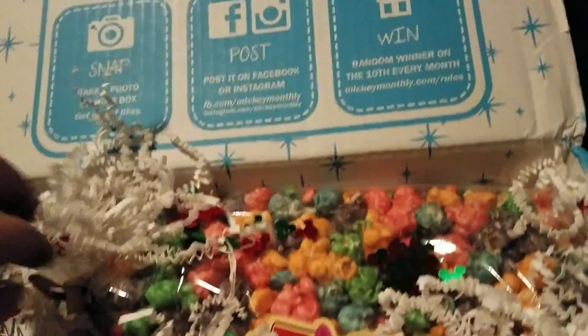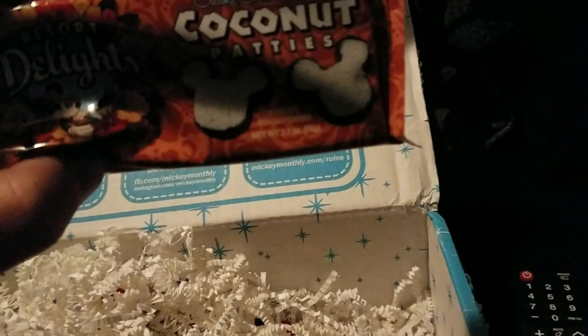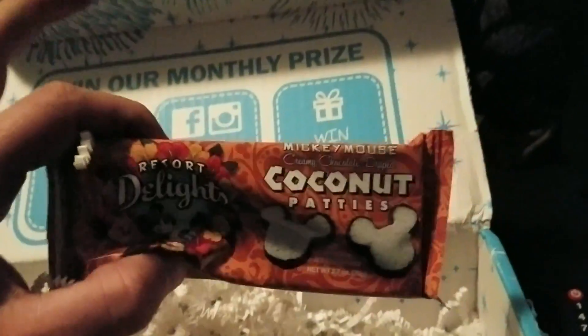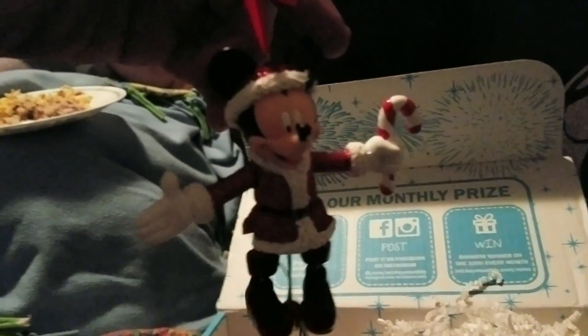We have popcorn — yeah, that's popcorn confetti popcorn, that looks good. And coconut patties, that looks really good. And then something in here, I'm not sure what it is. Then we got a little Mickey tree ornament — look, he's dancing! That's pretty cool, that's fun, that is neat.